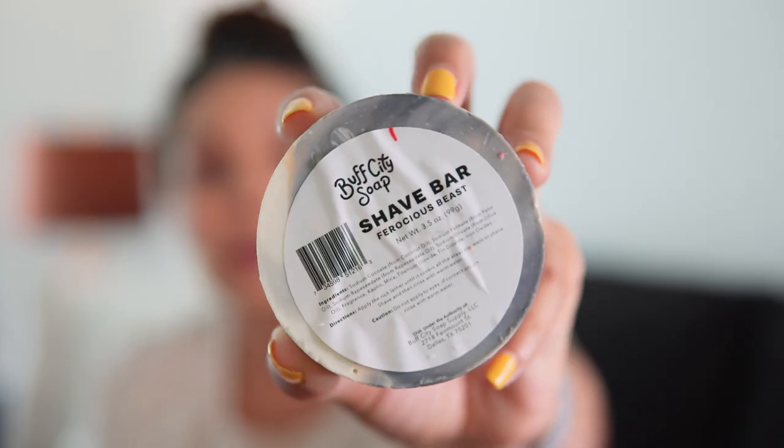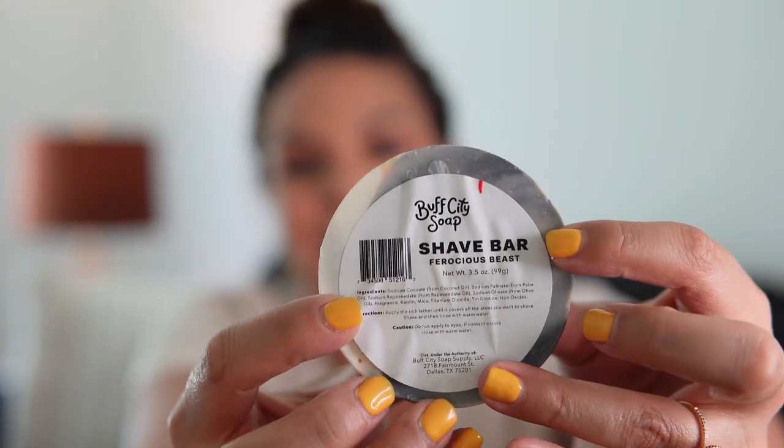Next is the shave bar, which is supposed to replace shaving cream. The directions say: apply the rich lather until it covers the area you want to shave, then shave and rinse. It has a ton of different oils similar to the soap. I remember not feeling super impressed with it. This one is in the scent 'Ferocious Beast,' which is part of their men's line and the scent is amazing.